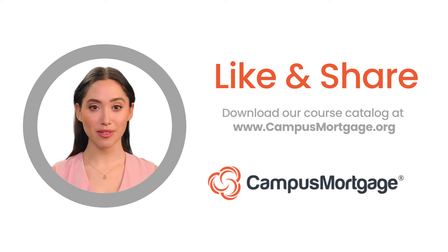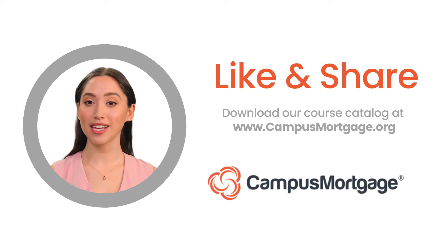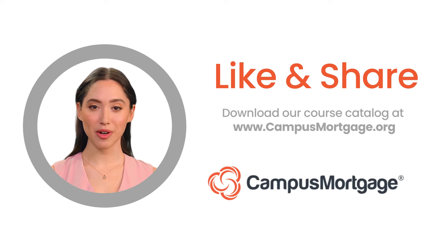This concludes our one-minute video. If you like this video, please help us by clicking the like button and consider subscribing to our channel. And remember, at Campus Mortgage we offer a variety of comprehensive mortgage training and certification programs. To learn how we can help jump-start your mortgage career, simply download our course catalog at campusmortgage.org. Thank you and make it a great day!